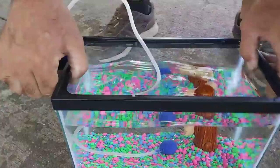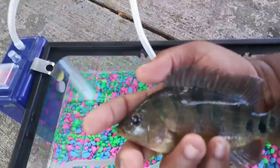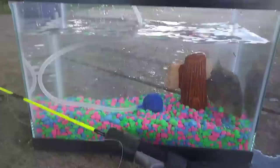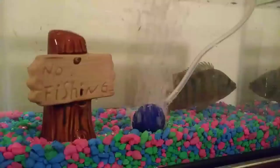All right guys, we got our fish tank right here. We caught a few fish before we decided which one we wanted to keep — on the little micro rod. Beautiful! Calm down, calm down little fella — you're gonna get used to it. No fishing!